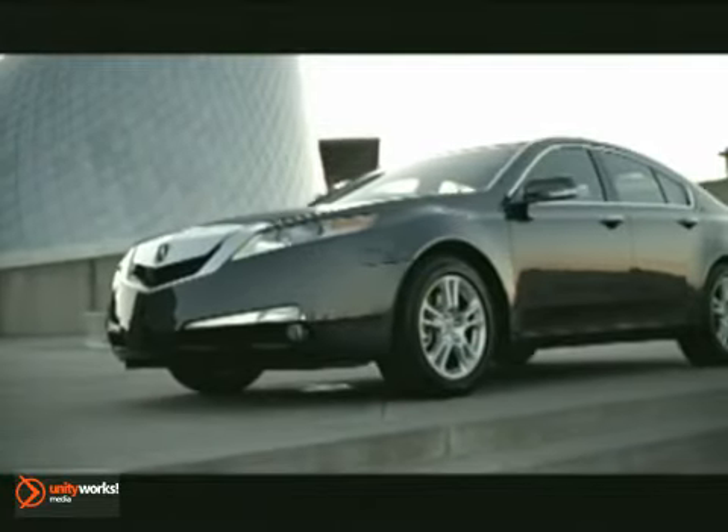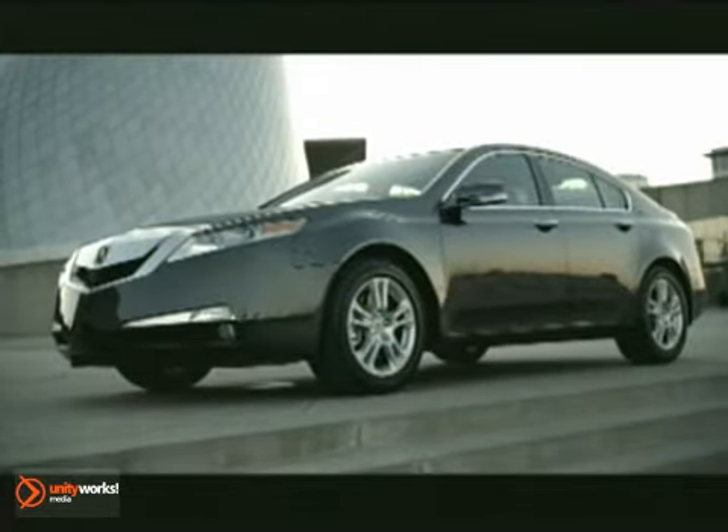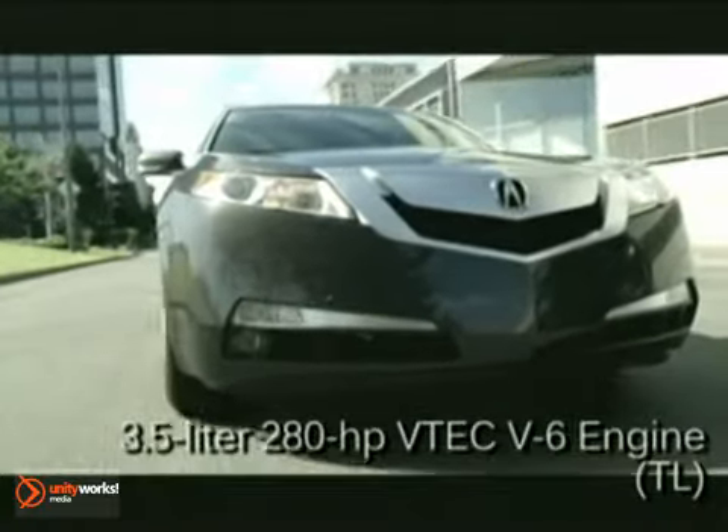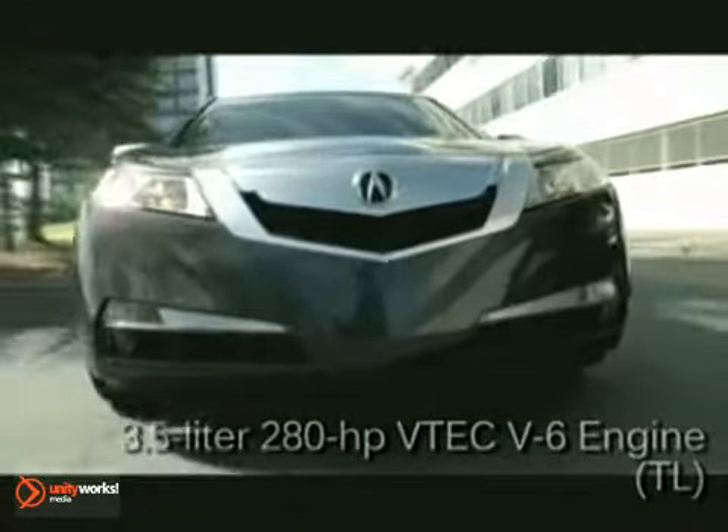The TL's dramatic styling and breathtaking performance are rivaled only by its stunning technological achievements. Each model boasts an impressive engine — a 280-horsepower 3.5-liter VTEC V6 in the TL.